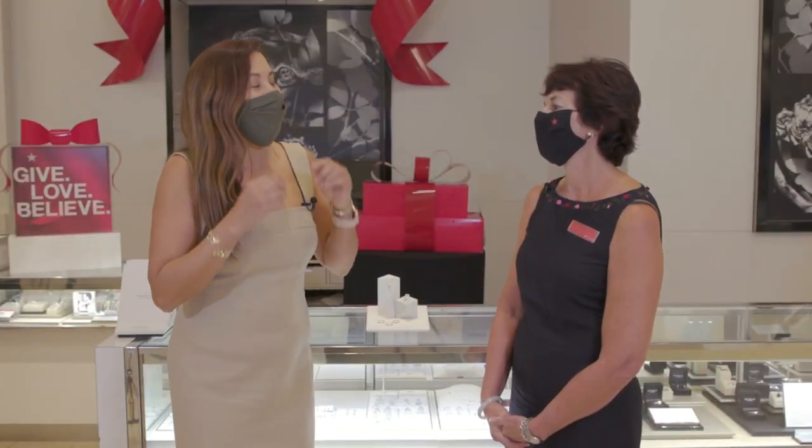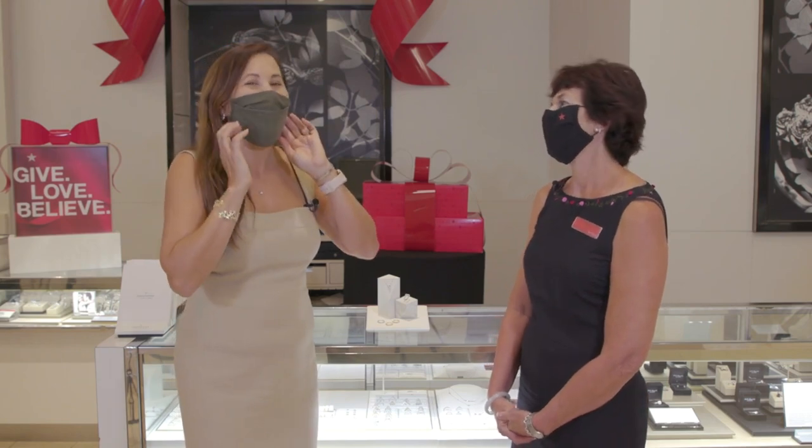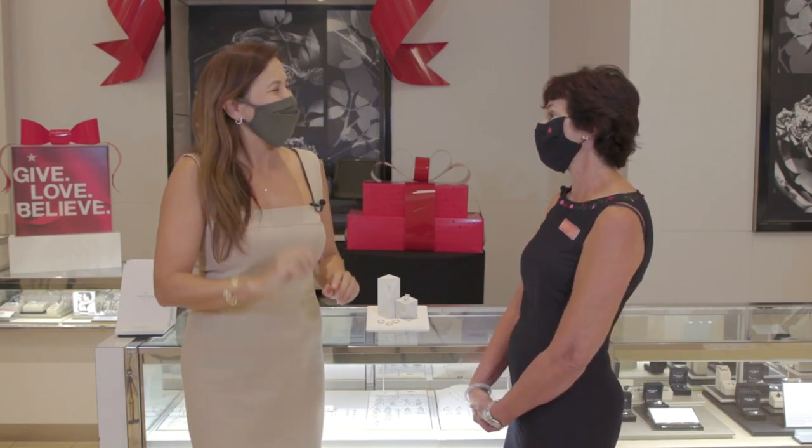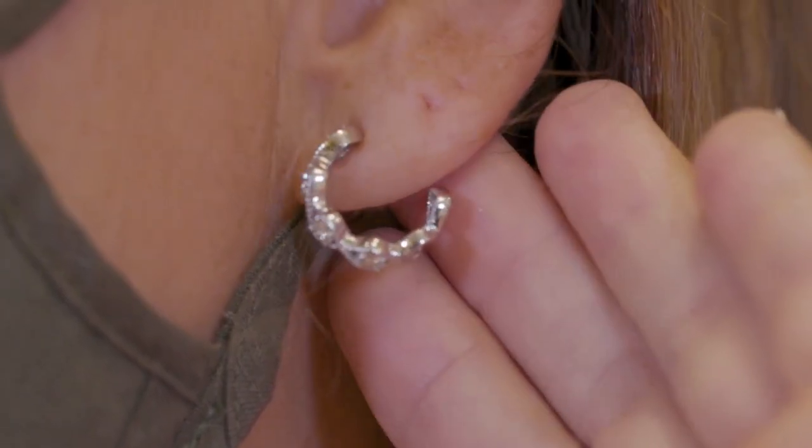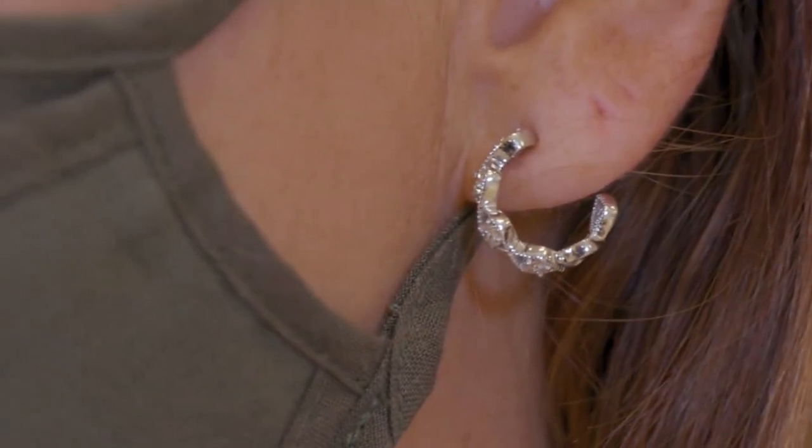They would feel a little lonely if they didn't have some earrings to match. Tell me about these hoops. The Portfolio collection that we just got in has a variety of both studs and diamond hoops like the ones that you have on. As you can see, it just accessorizes and makes everything just a little more special.